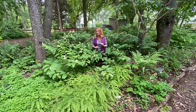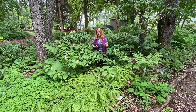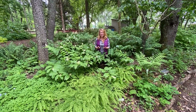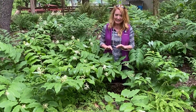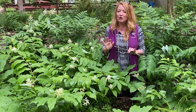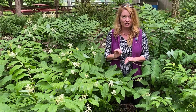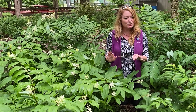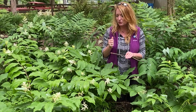Today we're talking about False Solomon Seal. I happen to be kneeling in a large patch of it. It's really a spectacular woodland garden plant. It likes moist shade and partly shaded areas, but actually it can adapt to even a drier condition. It's happiest though in a condition like this with really good, rich soil.